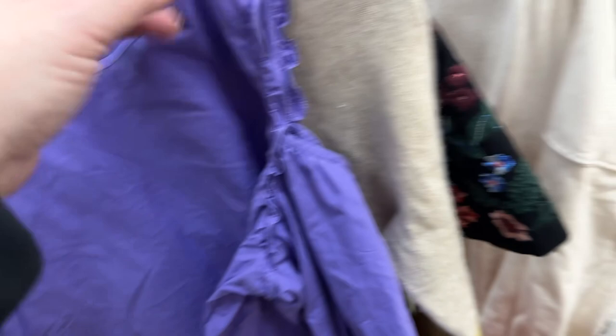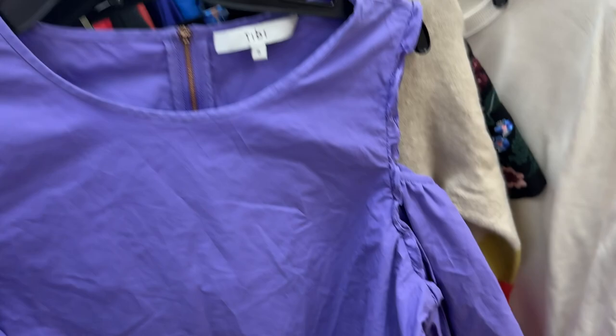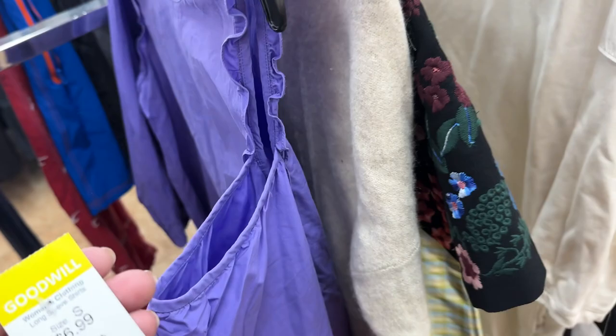This I like — I can send this to the RealReal. This Tibi blouse, it's 100% cotton. They do take this brand and it is unique because it has one shoulder out, and it's only $6.99, and that is before my coupon.